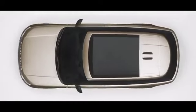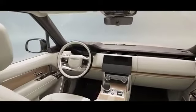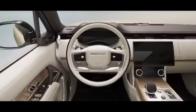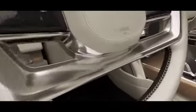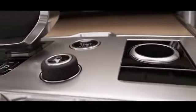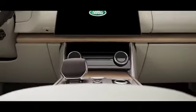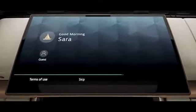The panoramic roof bathes the interior in natural light, providing a stress-free and harmonious environment. Every way you look and everything you touch reinforces the feeling that no detail has been overlooked, including a curved glass floating 13.1-inch touchscreen with haptic controls.